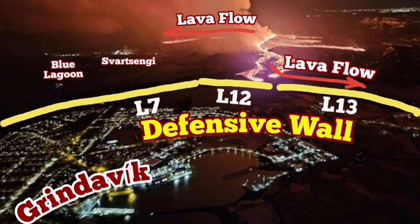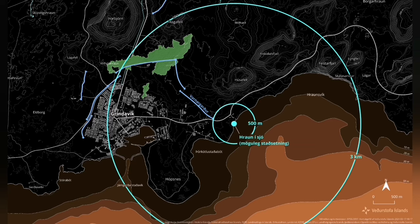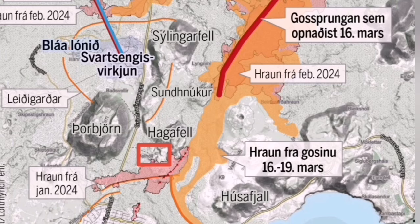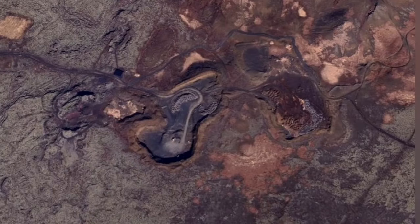When the eruption of the Sundunka crater chains of the Svartsengi volcanic system in the Reykjanes Peninsula of Iceland started, the flow of lava soon reached the L-12 and L-13 defensive walls of Grindavík, then flowed toward the south, toward the road circumnavigating the whole peninsula, and toward the sea. The most scary scenario was that it would come in contact with the water and create a cloud of hydrochloric acid.